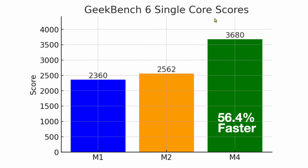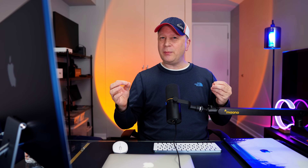But it's really the CPU and GPU speeds that shine here. On Geekbench 6 single core: the M1 scored 2360, the M2 jumped to 2562, and the M4 goes all the way up to 3680 — that's 56.4% faster than the M1. You can see a big jump; the scores are not quite double but getting there. In single-core performance, this means your computer is going to be a lot more snappy doing things like browsing the web — you're going to notice things feel just a lot snappier overall.